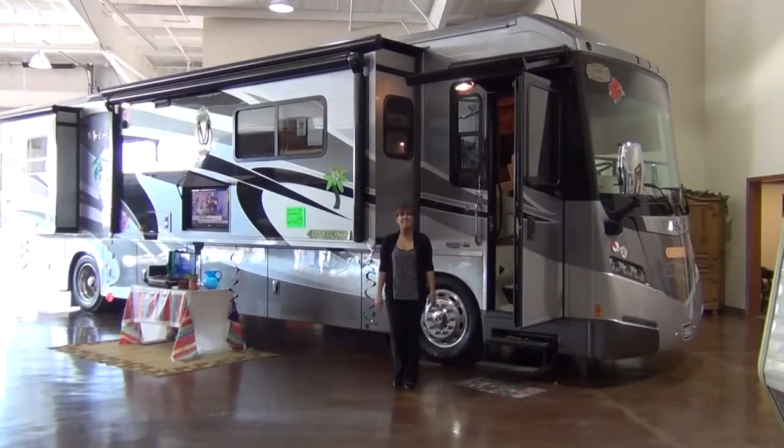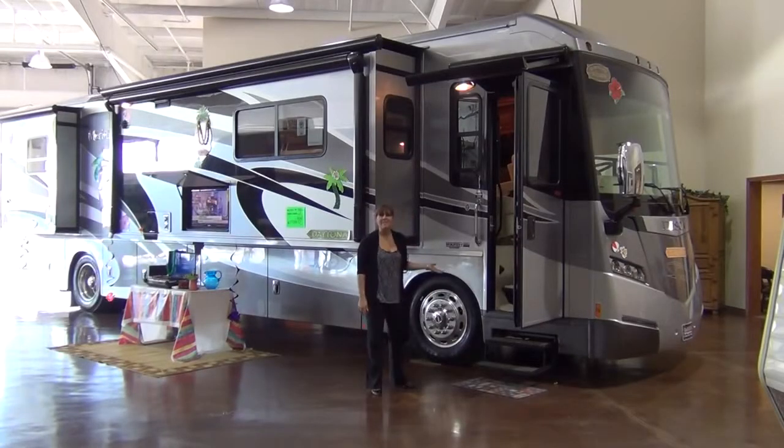Hello everyone, my name is Tabitha with McLean's RV and this is the Winnebago Itasca Meridian 40U.